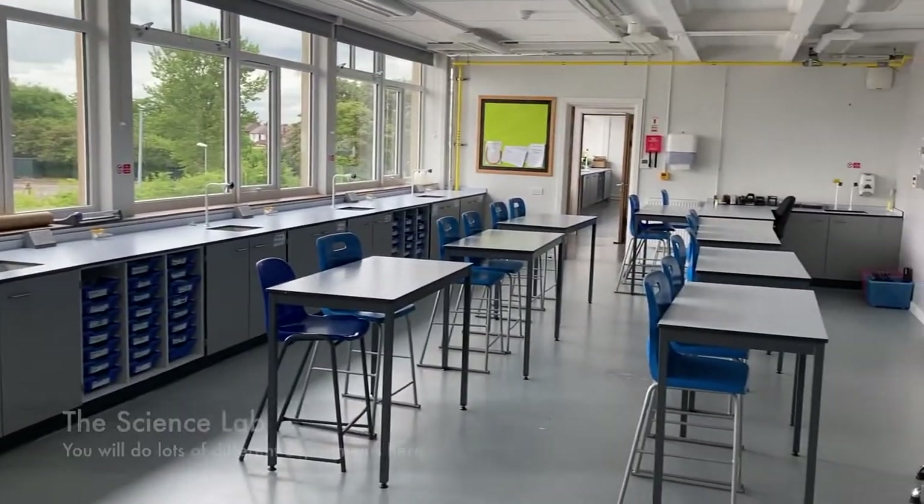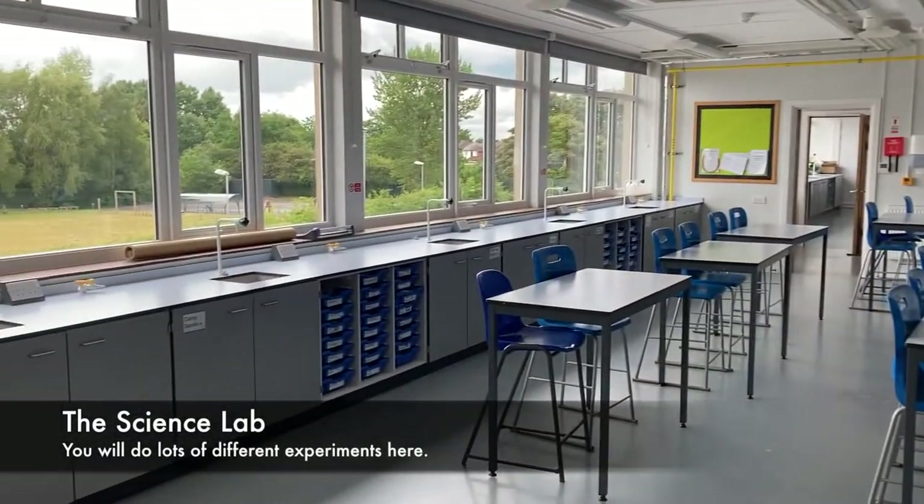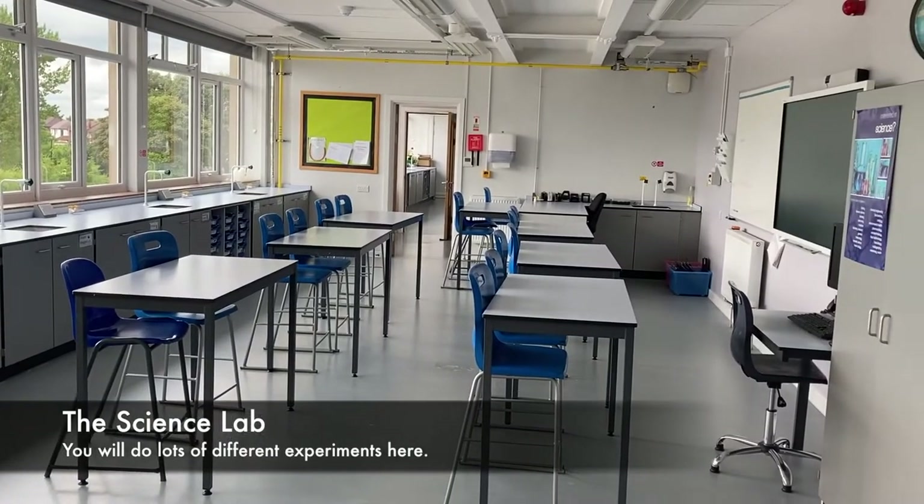This is one of our science labs. You'll have three science lessons every week. We have two science labs here at Castle Hill and you'll get to do all sorts of really fun interactive experiments.